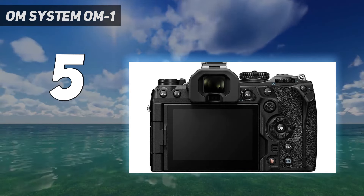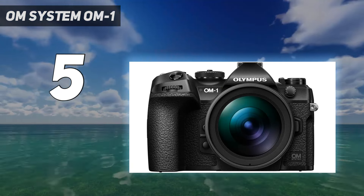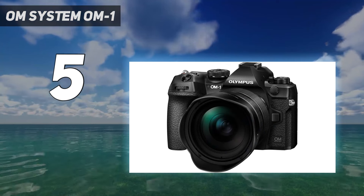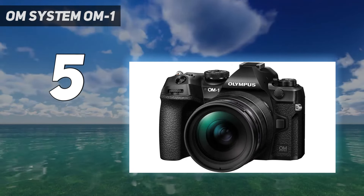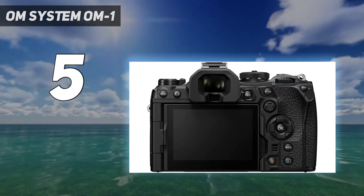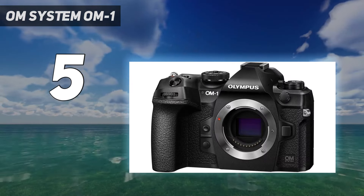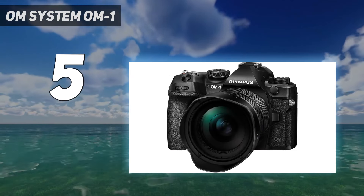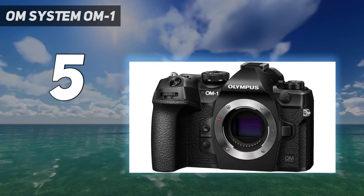Its computational modes are also the best you'll find outside a smartphone, with the likes of high-resolution shot, live ND, and in-camera focus stacking going some way to compensating for its smaller sensor. On the downside, its autofocus tracking isn't quite up to the level of Canon or Sony, and the controls can be a little fiddly. That 20MP resolution also isn't huge for a camera of this price. But if you can overlook those drawbacks, the OM-1 and its huge range of Micro 4/3rds lenses will make a fine companion.